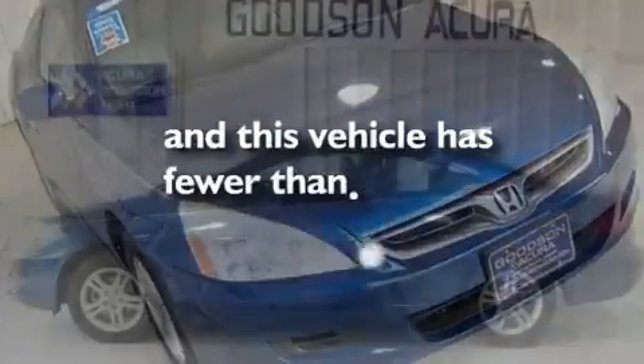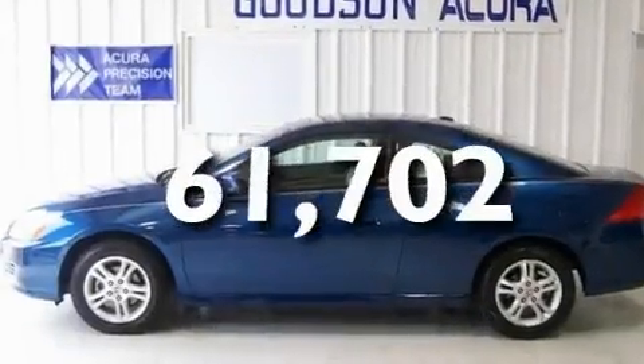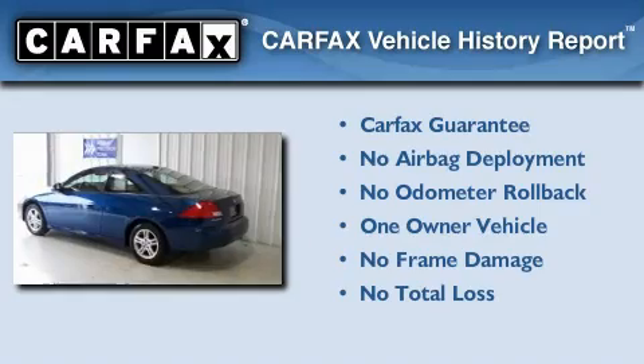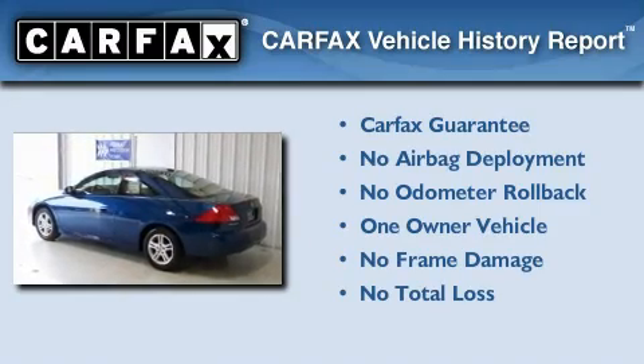This vehicle has fewer than 62,000 miles on the odometer. This Honda has had only one owner and it qualifies for the Carfax buyback guarantee.